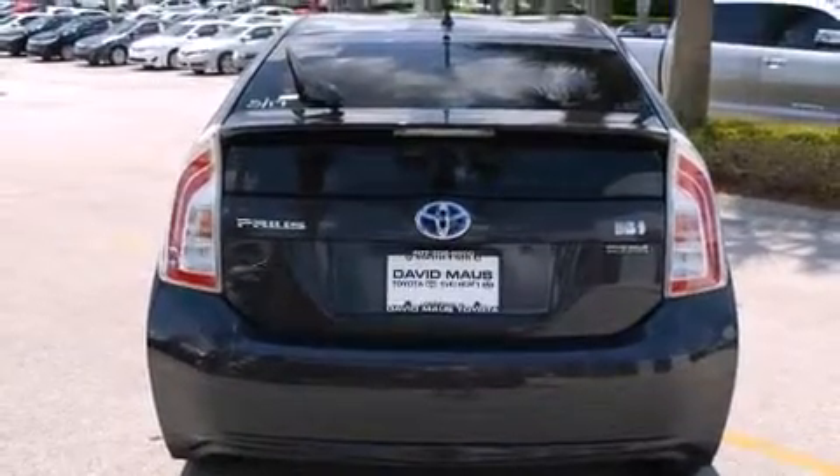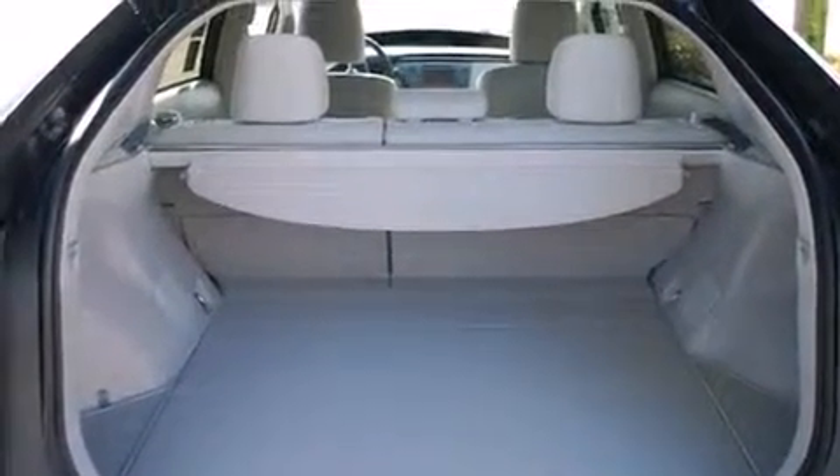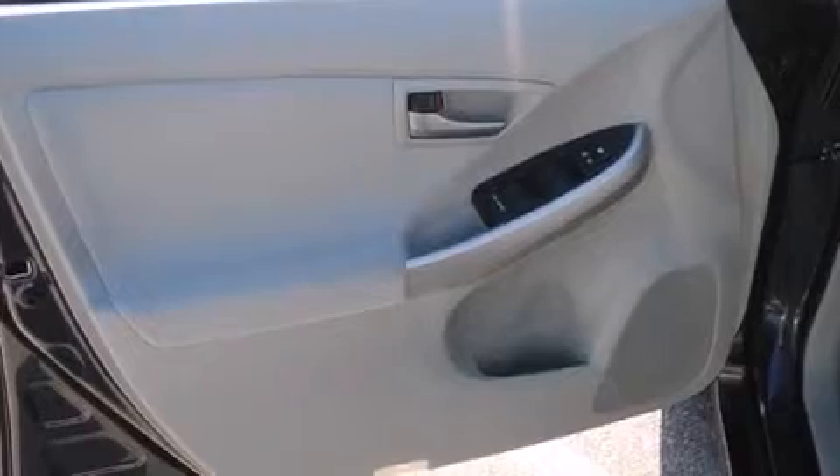Storage solutions are integrated throughout the interior, demonstrating thoughtful attention to detail. A premium sound system with six speakers provides you and your passengers a sensational audio experience.